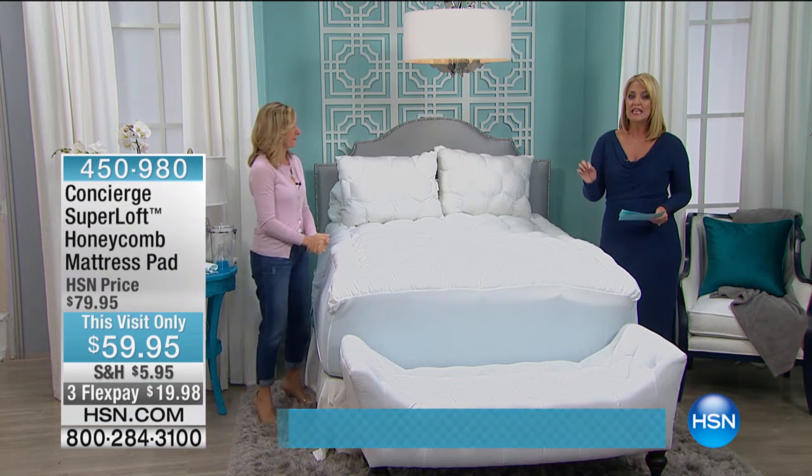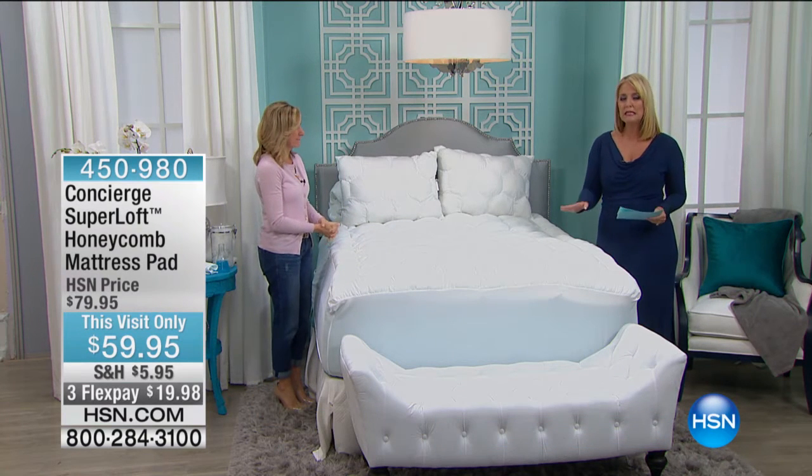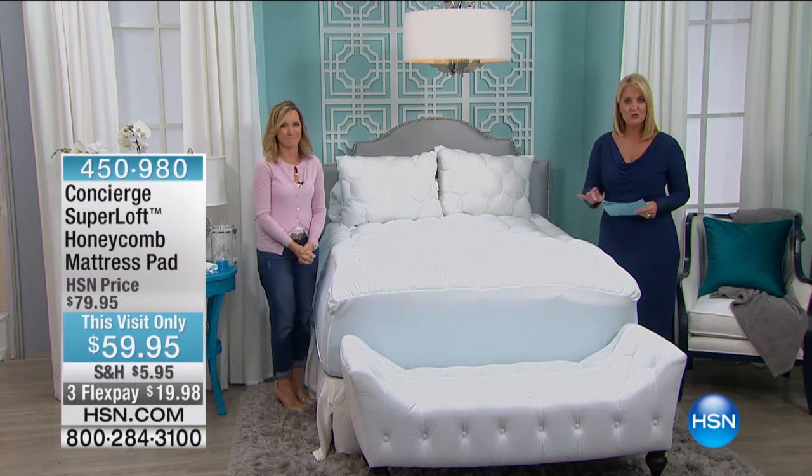Elevating your sleep experience. The next item that we have — you can't believe what a difference a mattress pad makes.